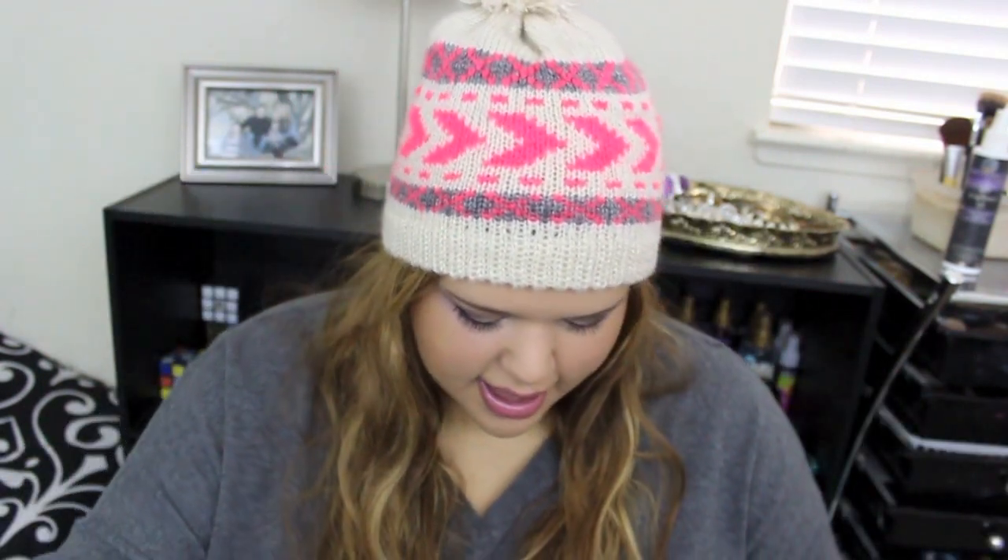I have a kabuki brush so I can apply my powder. Then I have Midnight Pomegranate hand sanitizer from Bath & Body Works, an EOS lip balm, some hair ties, and another lip balm from Nivea.